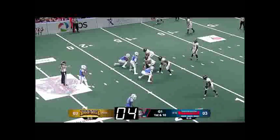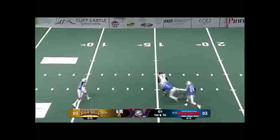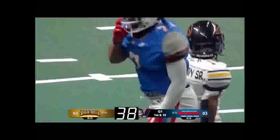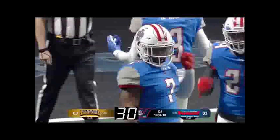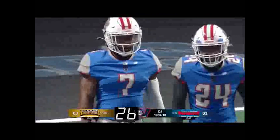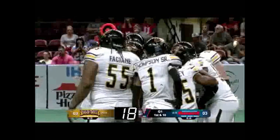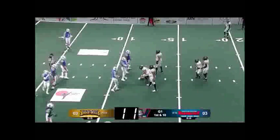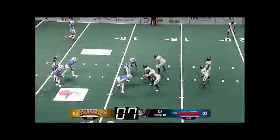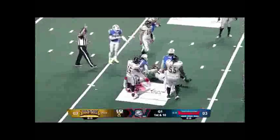As you can see, the 25 second play clock is running down. We have a snap and we have a completion over the middle. Once the runner is tackled, the play clock operator will notice that the calling official has given the dead ball signal, wait a heartbeat, and then start the 40 second play clock as shown on the screen. Tucson gained some yardage, the runner is tackled, the play clock operator takes a heartbeat and then begins the 40 second play clock.